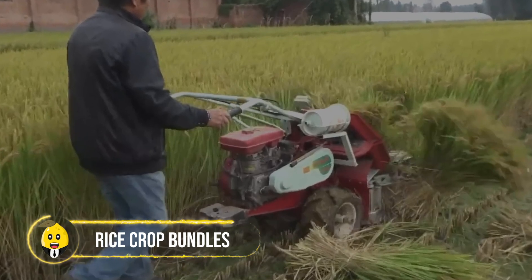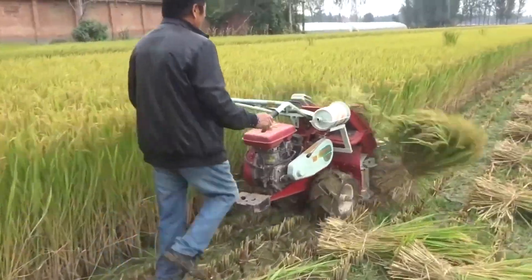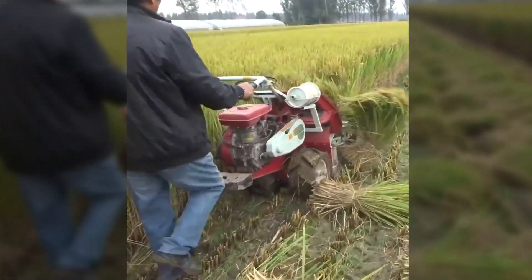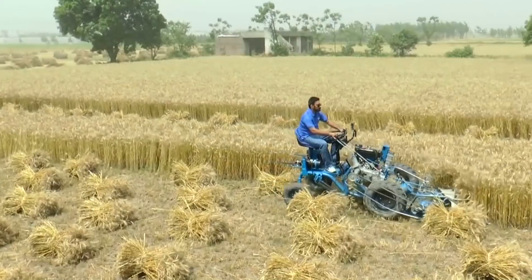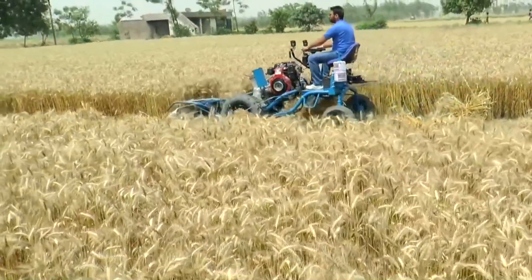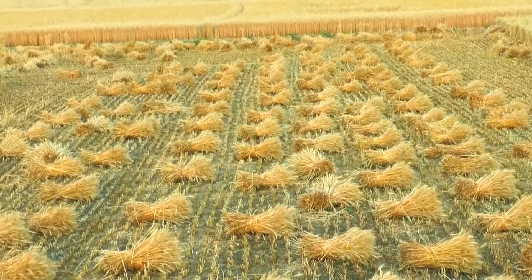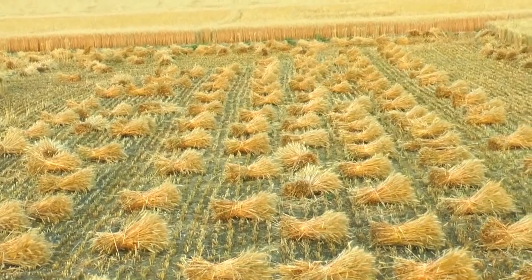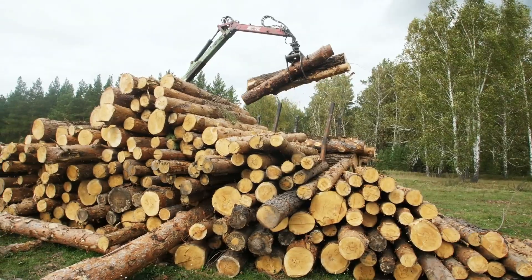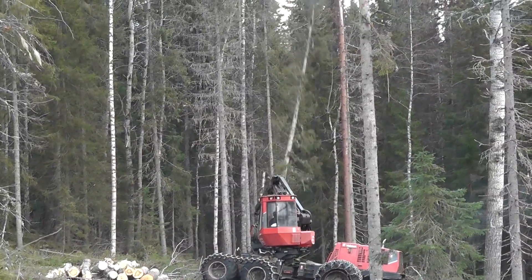Rice crop bundles: this small machine moves through the fields while cutting and making bundles of rice crops ready to be harvested. The farmer just sits in it and within some hours the whole field can be easily transformed into little bundles ready to be taken to the warehouses.